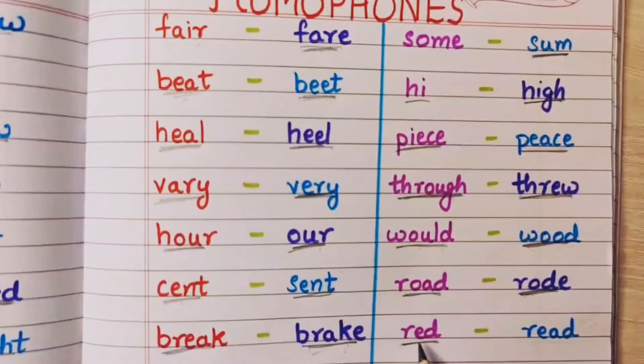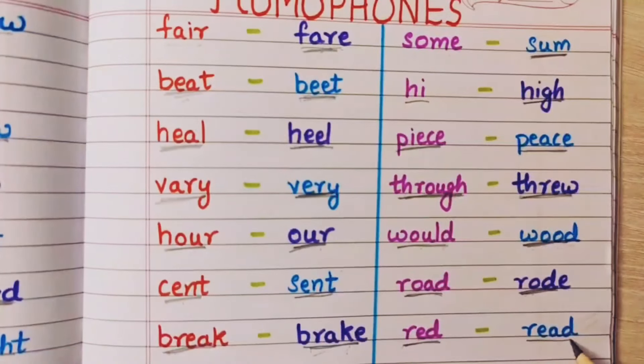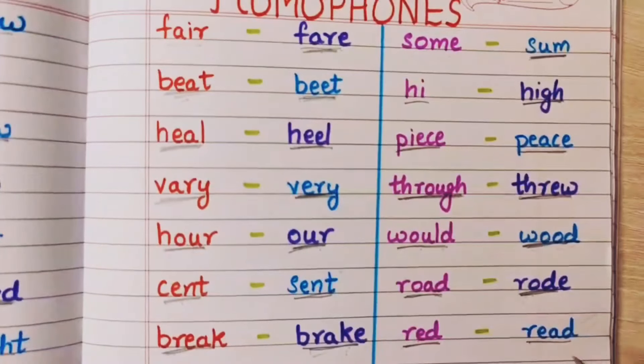Red is the color red — lal. And read — this is pronounced as read or read depending on the sentence, but here read means padh liya — mane yeh kitab padh li. That is called read.